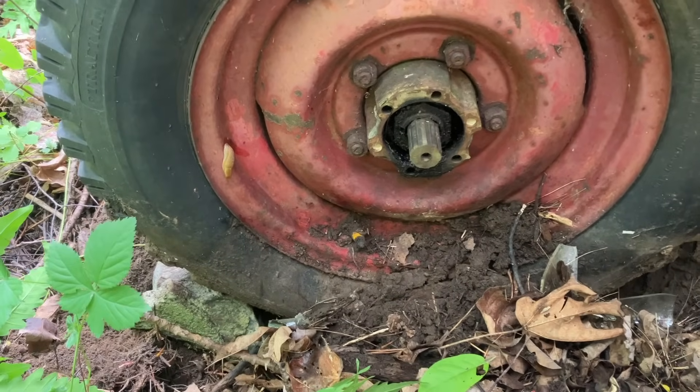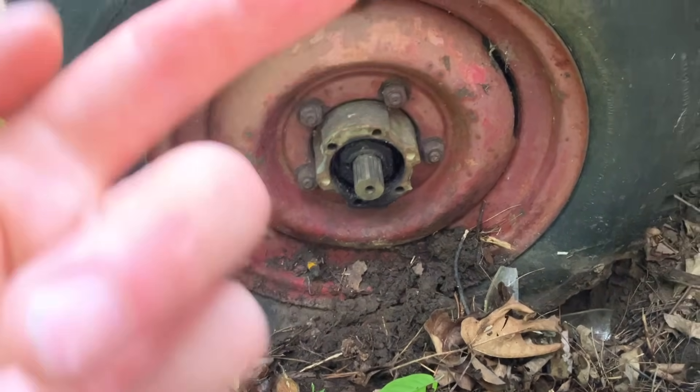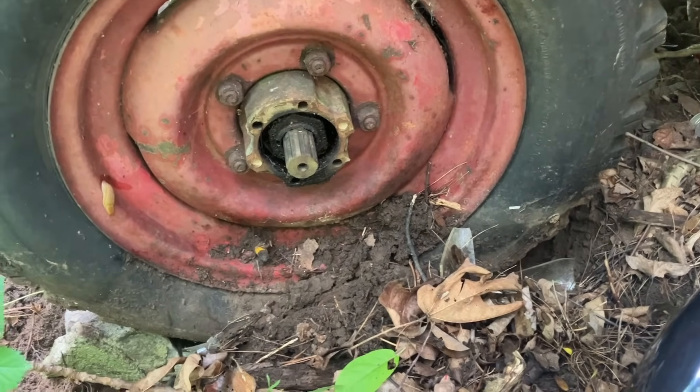This is probably kind of pointless but we'll see if she'll take some air. I think one tire is going to hold air, one might hold enough to be usable, one's going to leak out, and one's just not going to take any air. That's my prediction. What do you think, Joe? I think that's about right — 25% chance of everything.